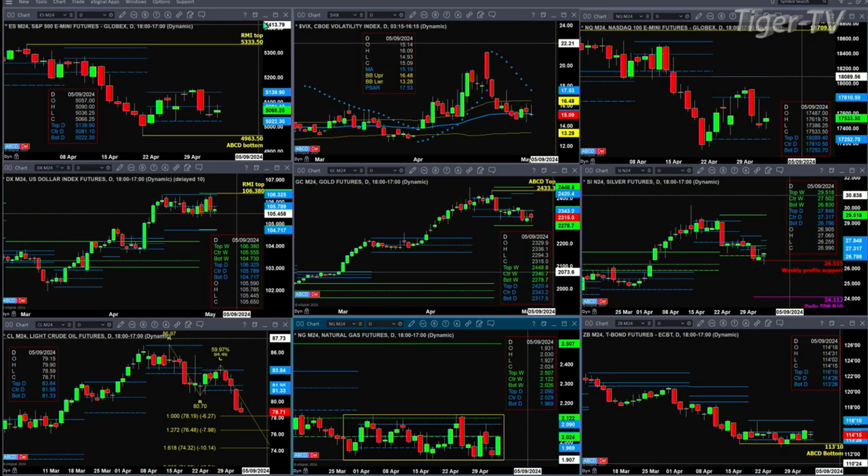We take a look at the U.S. Dollar Index. It has a Rhodesman indicator top. It completed that pattern yesterday when it formed a bearish dark cloud cover candle. Now, price is really trading in between two sets of profiles. Its daily profile has support at 104.71 and the weekly's got support down at the 104.73 level.